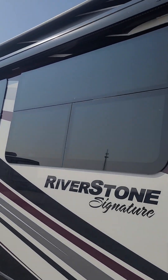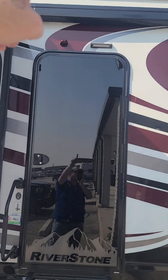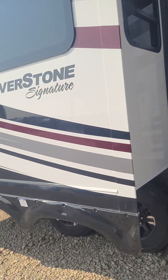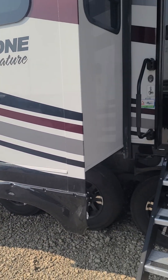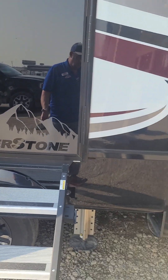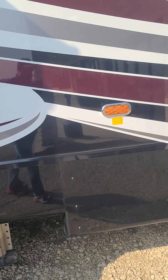It does have the slide toppers. You have an awning here, an awning here, slide toppers all the way around this, tankless hot water heater. Riverstone — this is a triple axle luxury high-end fifth wheel, one of the nicest ones I've ever seen. Three-inch thick walls. Number one was Riverstone.